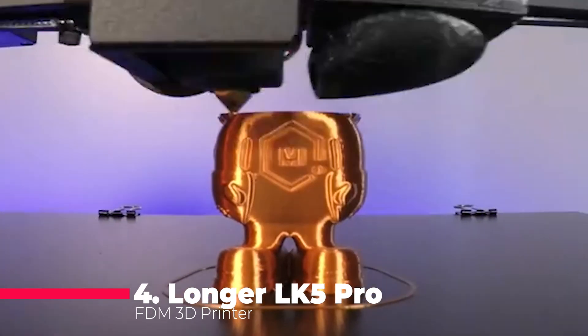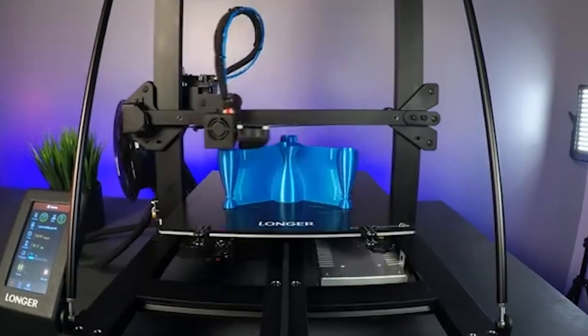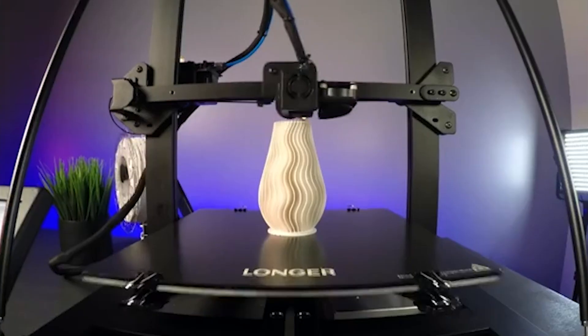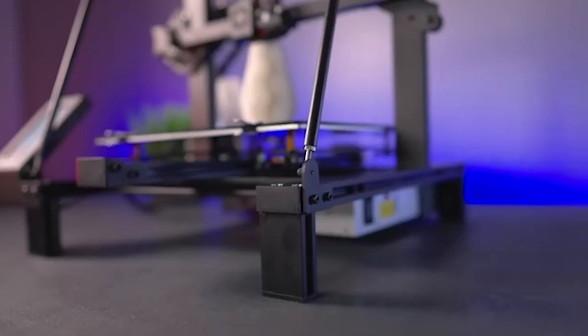Next up is the Longer LK5 Pro, a large format FDM 3D printer that stands out with its impressive build volume of 300x300x400mm. This printer is designed with a robust triangle structure, which significantly enhances its stability and reduces vibrations, leading to higher print accuracy.